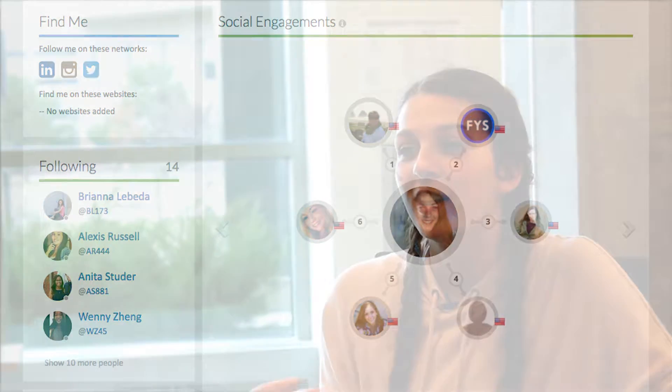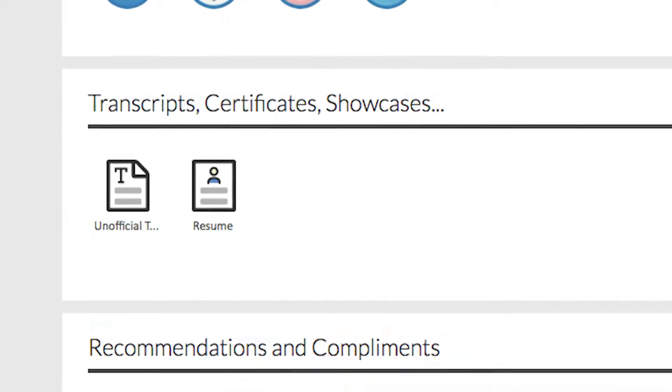I also liked all of the different parts you could add to it. You could have badges and you could upload your resume — all very easy to use.